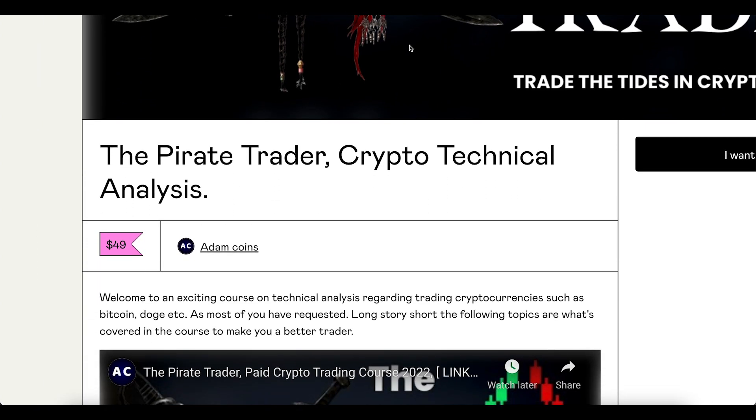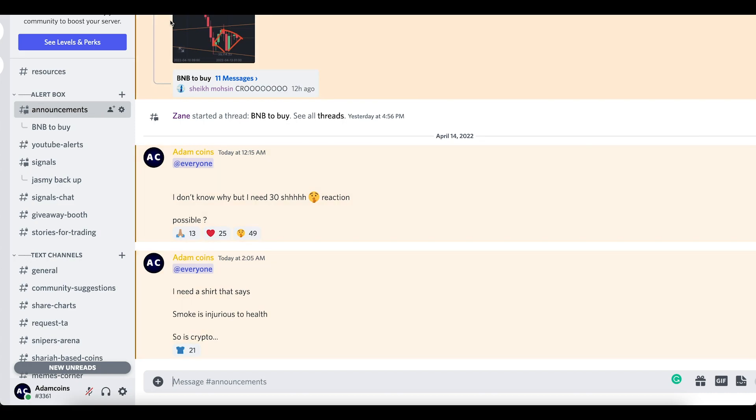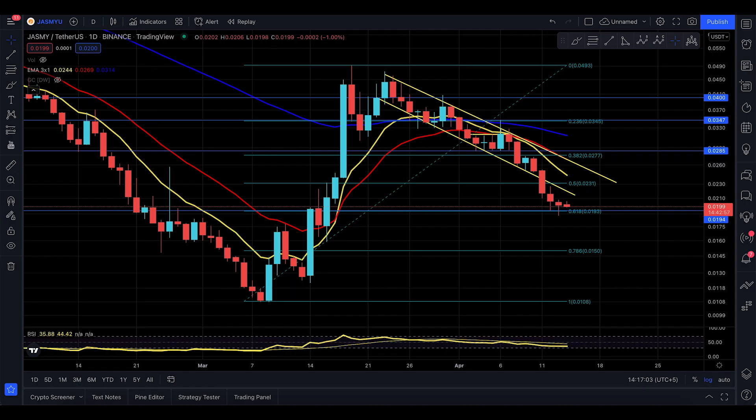If you're not learning trading, do check out my 18-hour technical analysis course for $29. Join the Discord and message me on Discord to pay with crypto. See you in the next one!